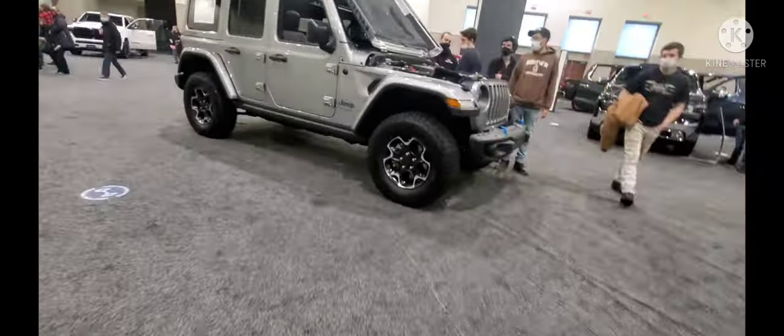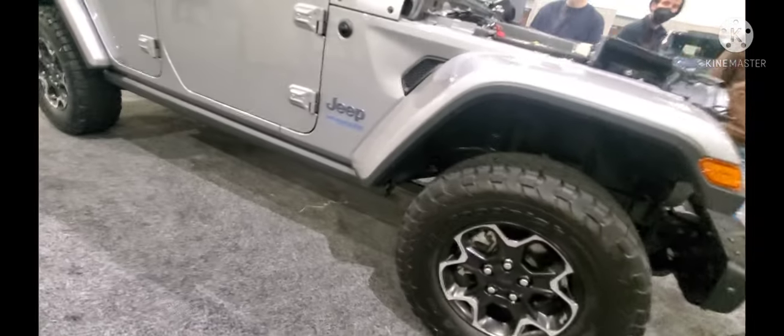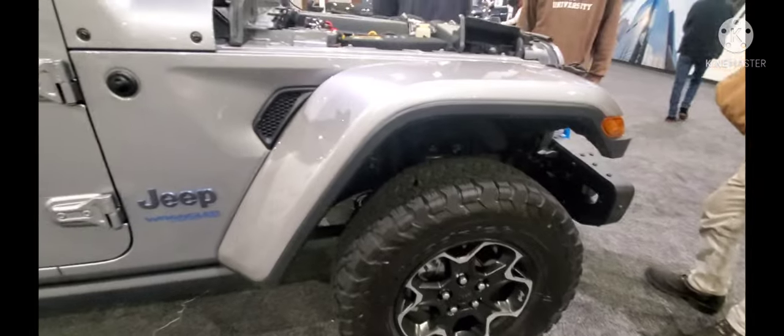This is the 2022 Jeep Wrangler 4xe — so this thing has a hybrid engine. It's not a plug-in hybrid, but you can get one as a plug-in hybrid too. All the batteries are back here under this area — it's not like any Tesla. Climbing back here it's pretty tight. You've got a roll cage, climate control, and windows.